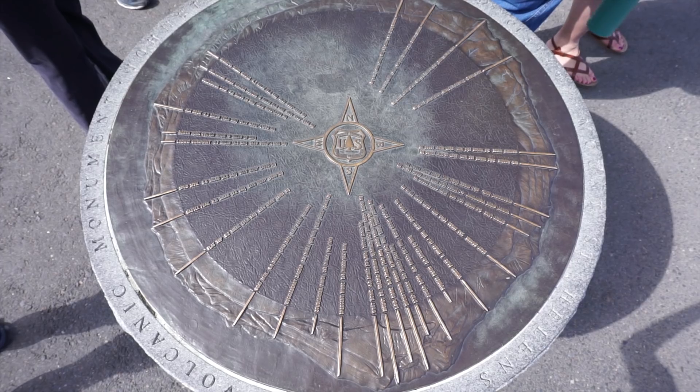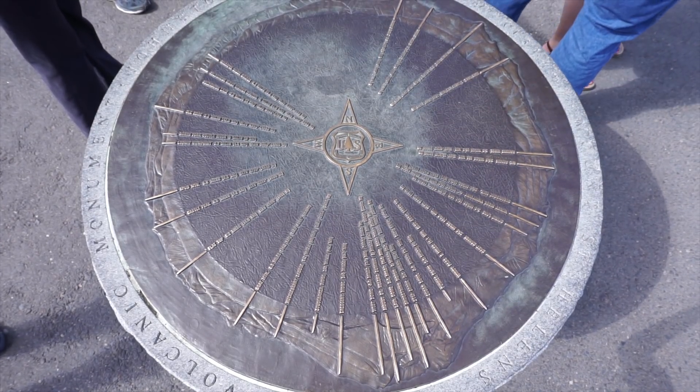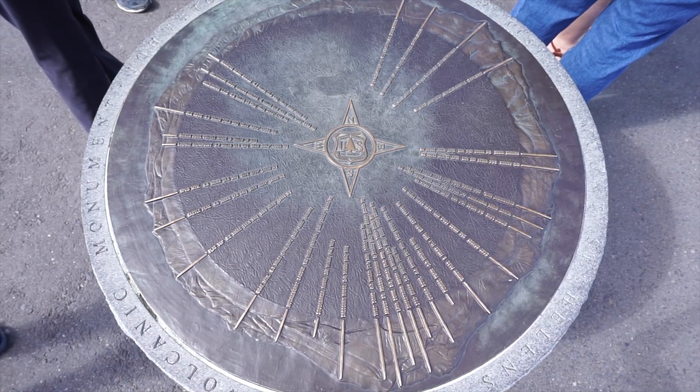We just finished the eruption trail — a really nice, super easy, paved 0.4-mile in, 0.4-mile back out hike that had info panels teaching us more about Mount St. Helens and the area. At the end there was a memorial to the lives lost due to the 1980 eruption, which was really cool. There was even a volunteer near the very top of the trail with a round map that had arrows pointing to all the notable things around, including Mount Adams and the various peaks in the area.